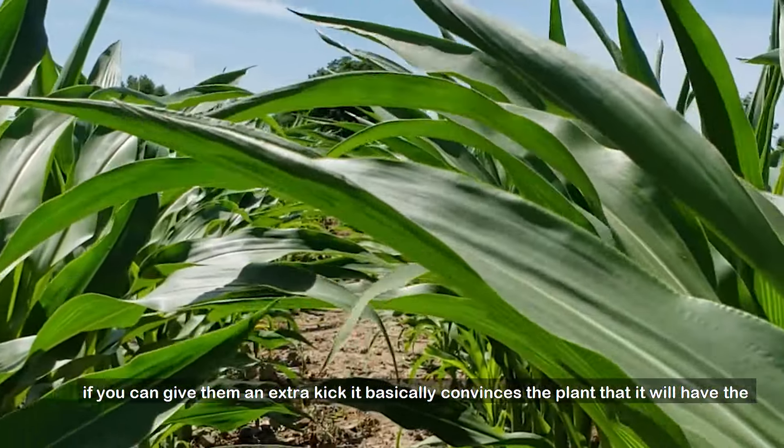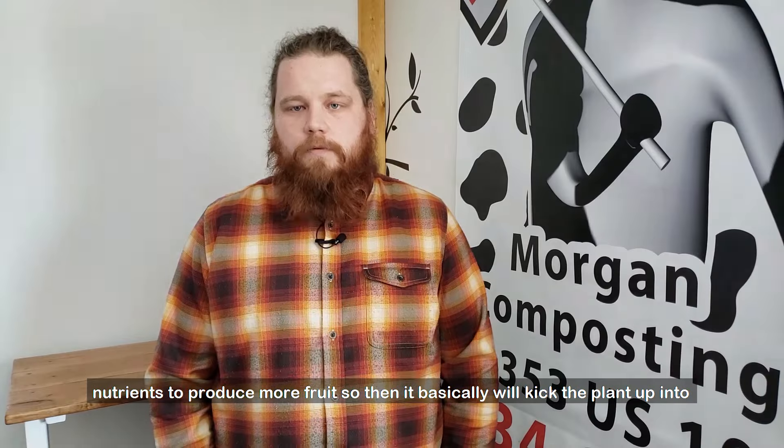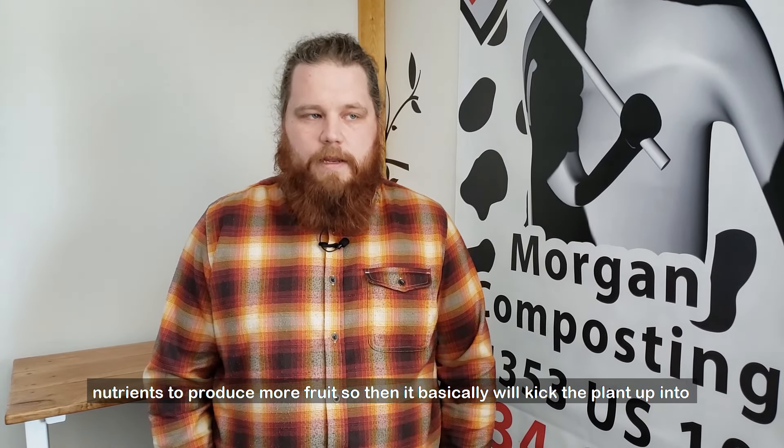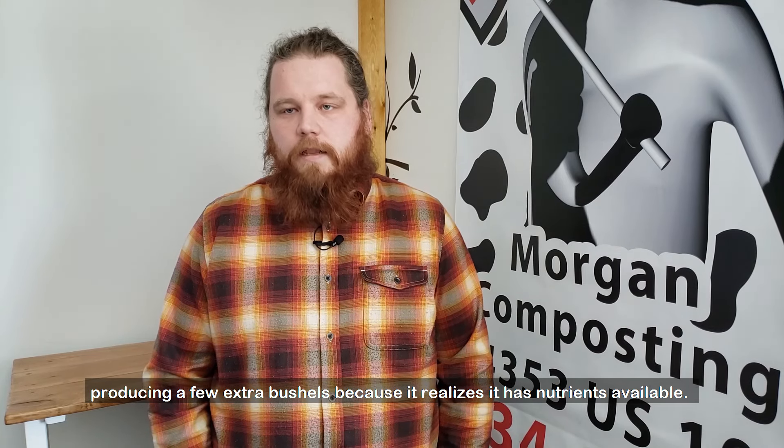the plant that it will have the nutrients to produce more fruit, so it will basically kick the plant up into producing a few extra bushels because it realizes it has nutrients available.